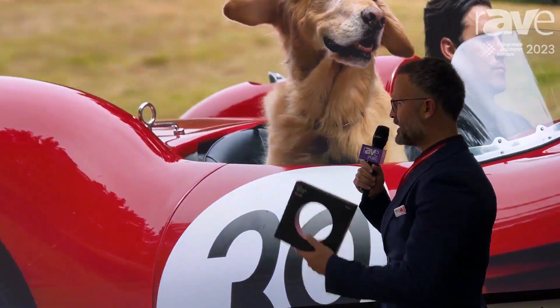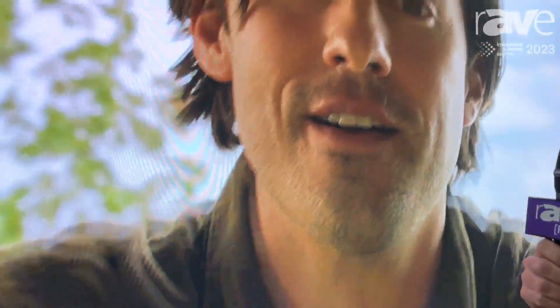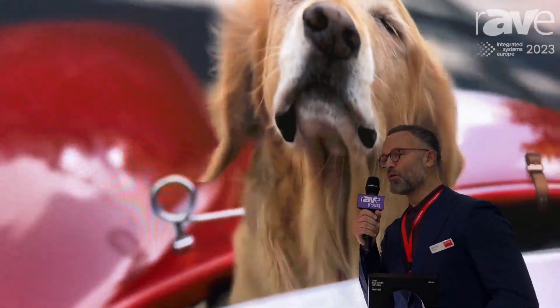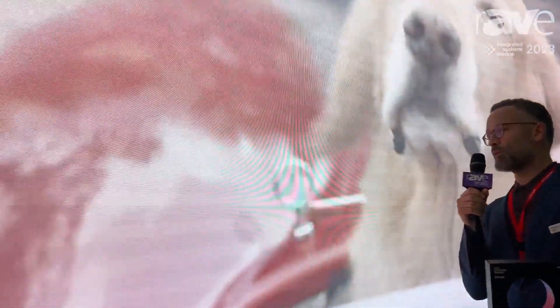If you get closer to the screen you're gonna see there's perfect X, Y, Z alignment. Of course if you stand here you're gonna look at the X and Y axis. If you just go to the corner you're gonna see how flat the whole wall is.